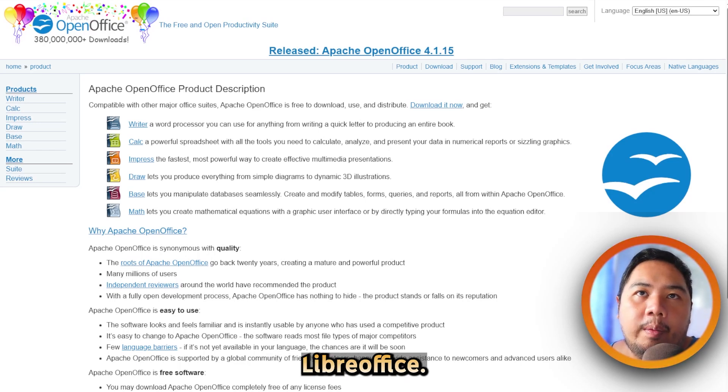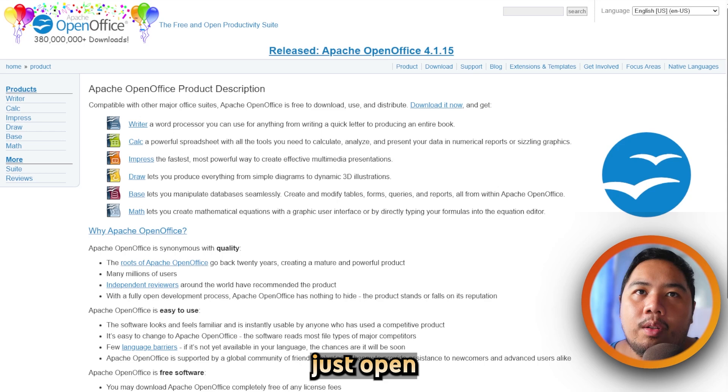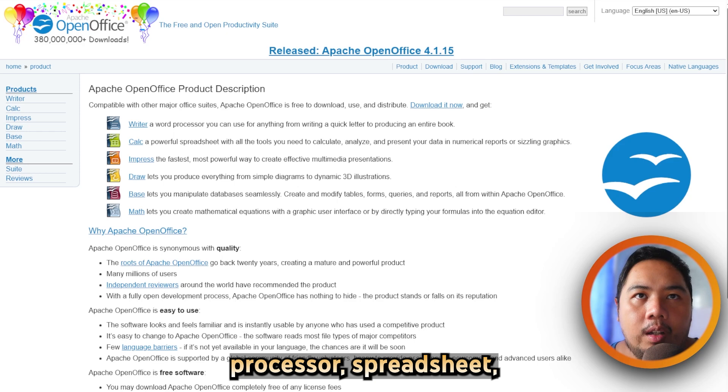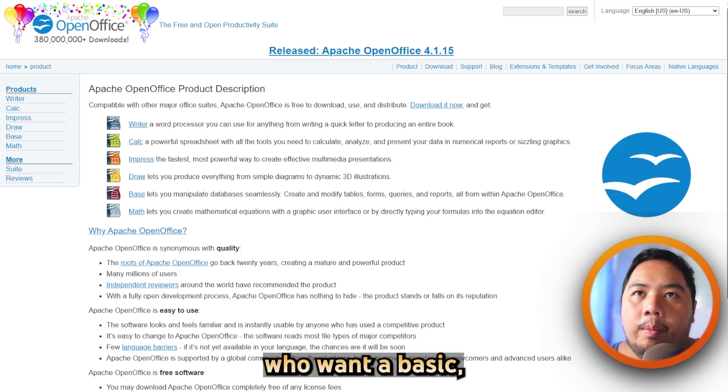Open Office versus LibreOffice — which one's better? Let's find out. Apache's OpenOffice is a free and open source office suite that includes a word processor, spreadsheet, presentation tool, and more. It's great for users who want a basic,